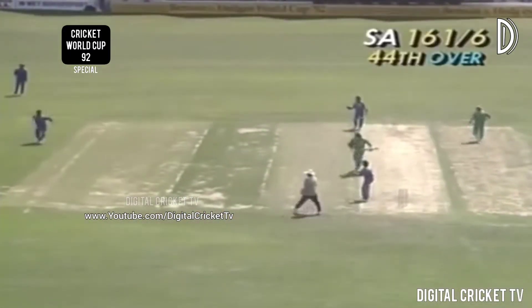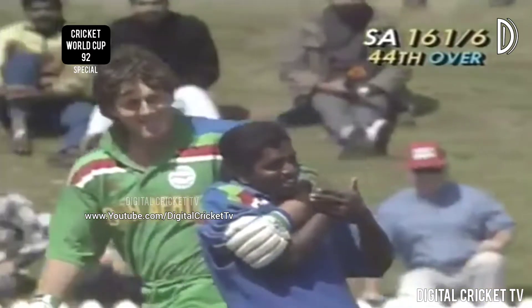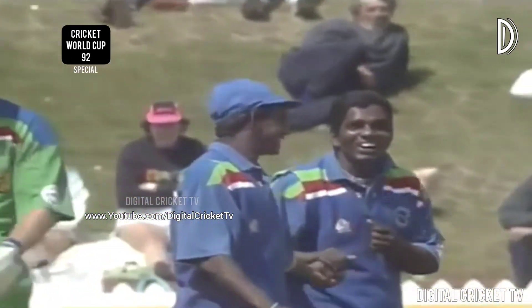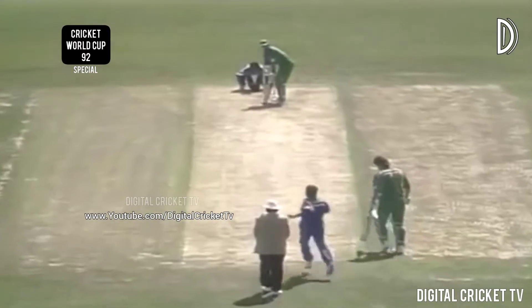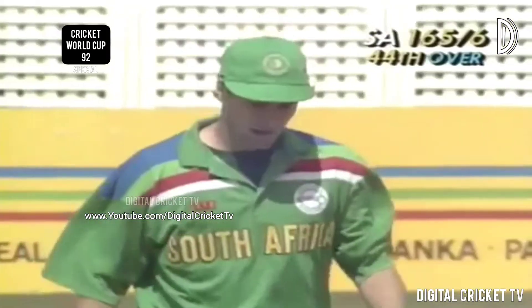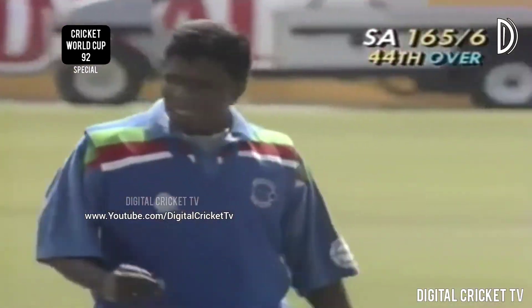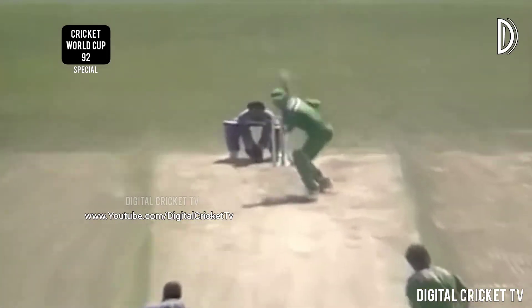Played exceedingly well. Look at the size of McMillan who is large, and Anurasiri who is small. Down the ground goes Richard Snell — that's in the gap, a lovely shot for his first boundary of the day. He played pretty well at Eden Park and looks as if he can play very well indeed. Anurasiri looking to control him — he was just a bit wide there, but Snell gave himself room and picked the gap beautifully.